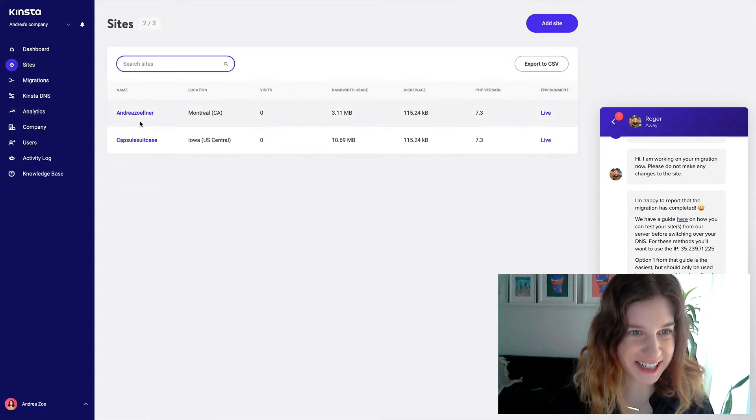There are my sites — my sites are now in my dashboard. That's so exciting!